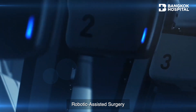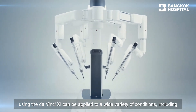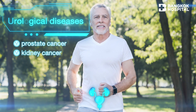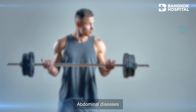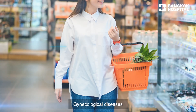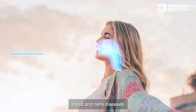Robotic-assisted surgery using the DaVinci XI can be applied to a wide variety of conditions, including thoracic diseases, urological diseases, abdominal diseases, gynecological diseases, and head and neck diseases.